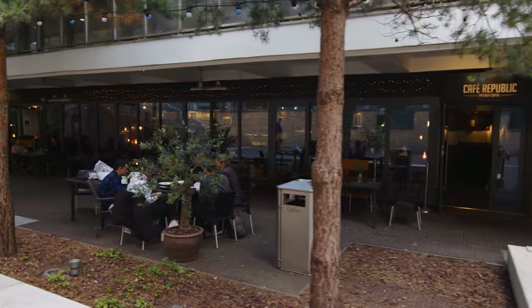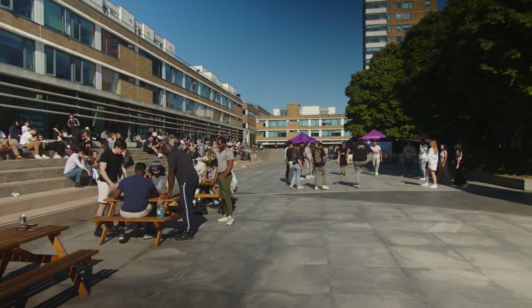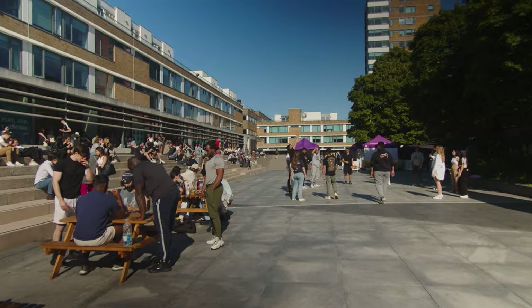This is Alexandria Square, the heart of the campus. From here, you'll have access to most shops, the library, the student union and student support too. During term time, there's a weekly market in the square. You can come meet friends, grab some lunch and just hang out.